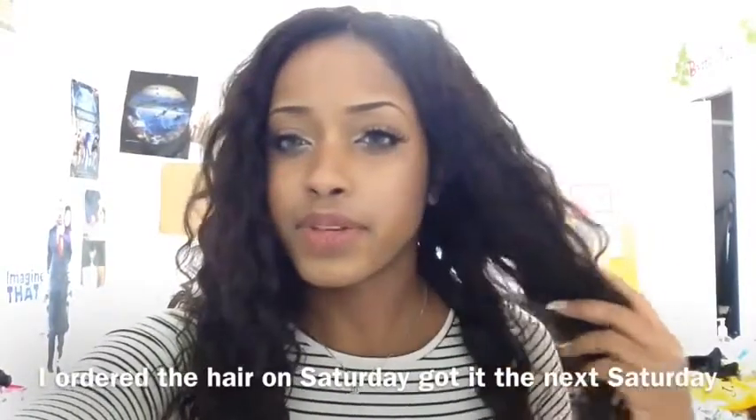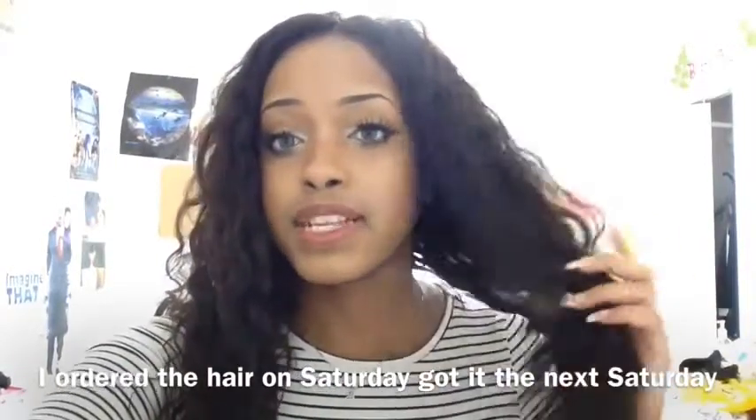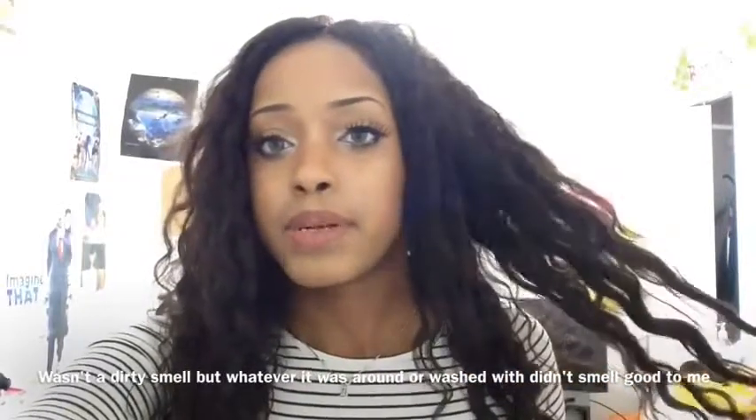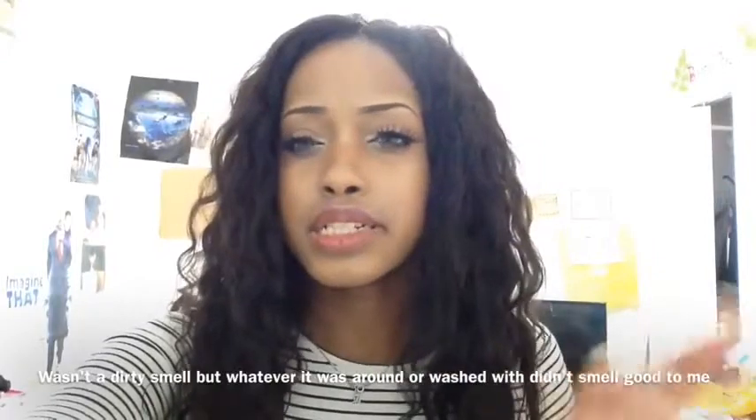When you first receive it, it does have a slight smell — I don't know what that was about. But after I washed it with shampoo it stopped smelling. I washed it again and there was another slight smell, but it completely disappeared. It's been a week and this hair has absolutely no smell anymore.